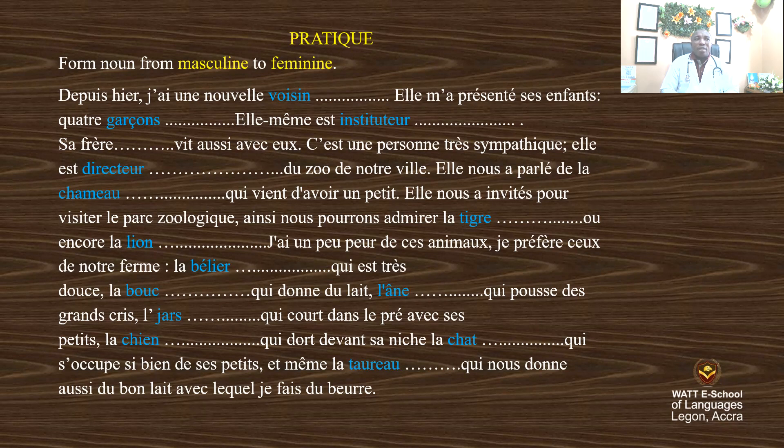Depuis hier, j'ai une nouvelle voisine, elle m'a présenté ses enfants. Quatre garçons — we need a feminine of garçons — so quatre filles.